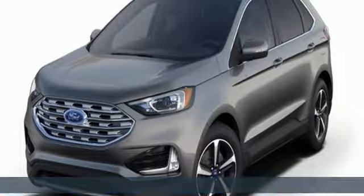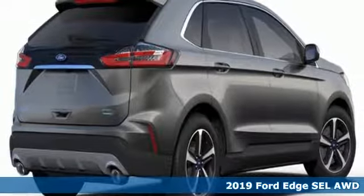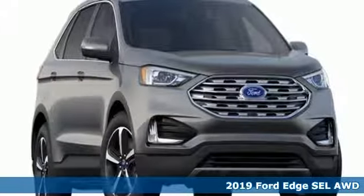Here's a new 2019 Ford Edge. Aggressively styled and easily maneuvered, this spacious crossover was built for fun.